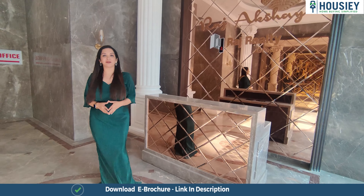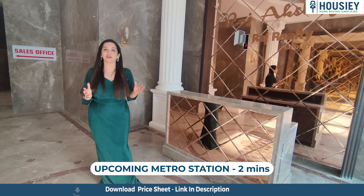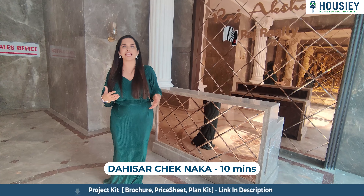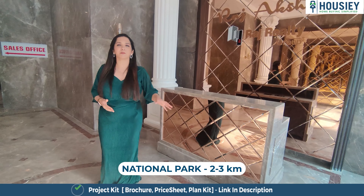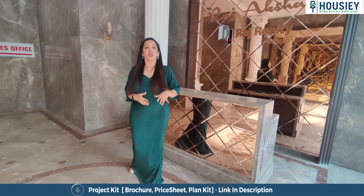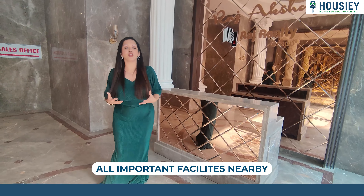The upcoming metro station is just 2 minutes at walking distance. Western Express Highway is also at a 2-minute walking distance. Dahisar Chaknaka is just a 10-minute drive. Sanjay Gandhi National Park is approximately 2 to 3 km away. Meera Road railway station is at a distance of 2.5 km. Schools, colleges, hospitals and malls are all at easy connectivity from this location.